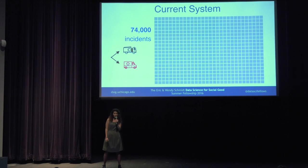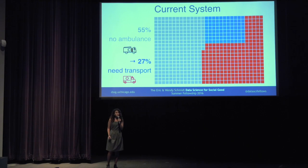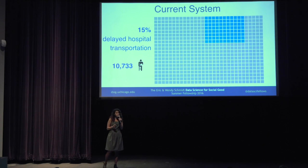Using this system, last year out of the 74,000 incidents, in 55% of them the code said that you don't need to send an ambulance, so the dispatcher just sent the other vehicle. But in 27% of these cases, when the paramedics arrived to the scene, they decided that the patient needed to be transferred to the hospital, so the dispatcher then sent an ambulance. This means that 50% of those cases got delayed hospital transportation — that's more than 10,000 people that got to the hospital later than they could have.